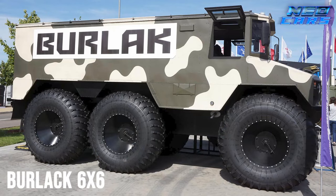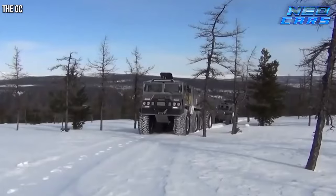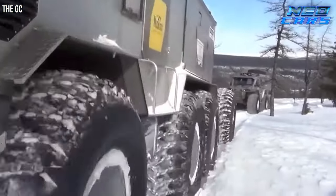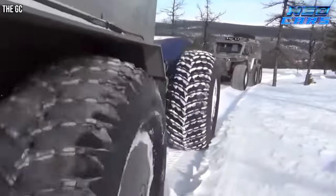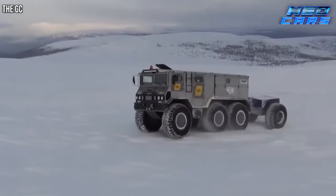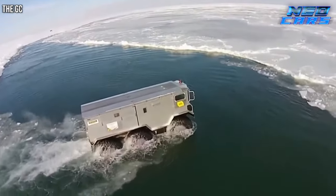Meet the Burlak 6X6, Russia's answer to the call of the wild. A six-wheeled behemoth — not just any machine, but an amphibious one based on the robust BTR-60 armored personnel carrier. Designed with a mission to conquer the North Pole and return triumphantly, the Burlak is more than just a vehicle. It's a rolling fortress.